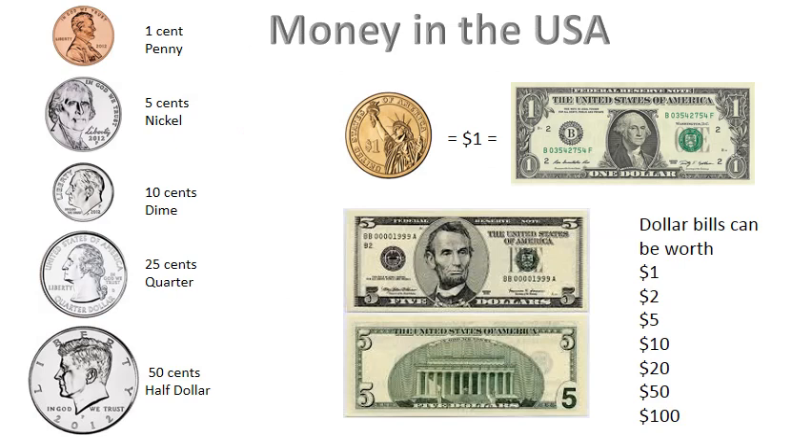There are many more coins and bills. Dollar bills worth more than one dollar are common. The number written on it is how much it is worth. A five dollar bill is pictured here next to the one dollar bill. Dollar bills can be worth one dollar, two dollars, five dollars, ten dollars, twenty dollars, fifty dollars, and one hundred dollars. The five-cent nickel and the twenty-five-cent quarter are commonly used coins.